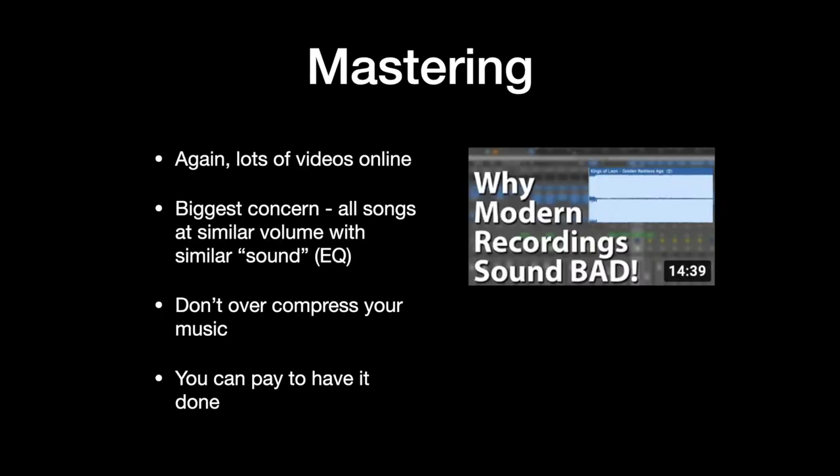For mastering, that's where you take all your songs and make sure they're all the same volume level — one song doesn't have too much low end and the next not enough. You make sure you don't over-compress your music so that it sounds like crap, which a lot of modern recordings do. You can learn how to do this yourself — it takes a long time. I can do it; I don't consider myself great at it, but I know how to. I have released four albums previous to this new one.